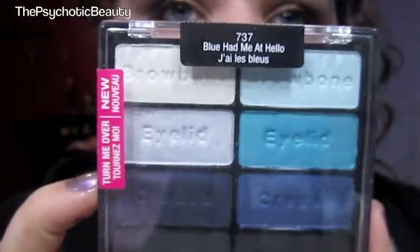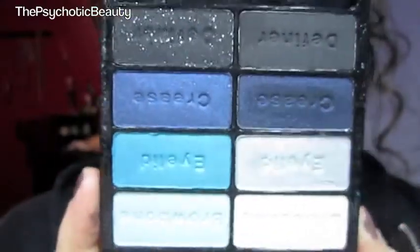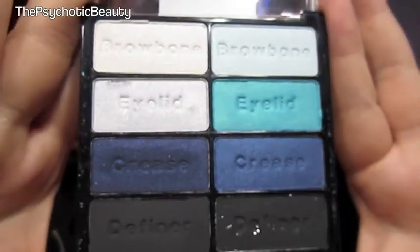Now on to my bigger palettes. This one is in Blue Had Me at Hello. I know it's really cheesy, but this one's so pretty. This one is the blue palette — the bluer one. Gorgeous colors.